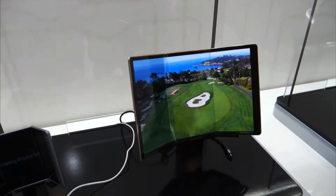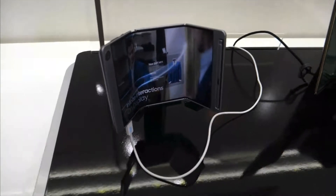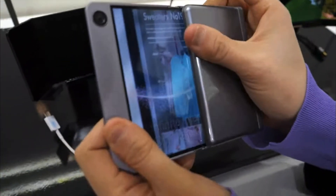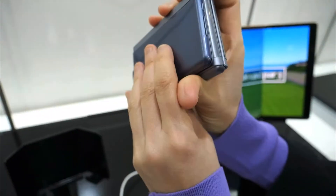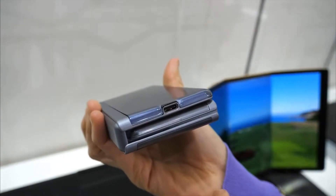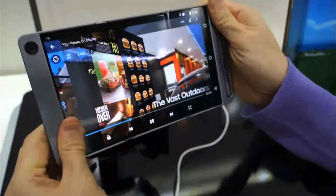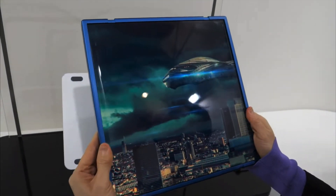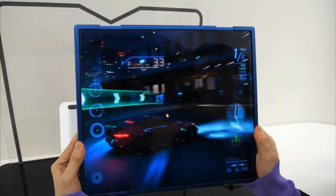And when fully unfolded, it can be used as a tablet, allowing you to enjoy your favorite movies and TV shows in stunning clarity. Another great feature of the Samsung Flex S and G tri-folding displays is its durability. The devices have been designed to withstand the rigors of daily use, and the foldable design means that it can be easily stored in a bag or pocket without fear of damage. The displays are also scratch-resistant, so you won't have to worry about unsightly marks on the screen.